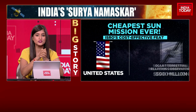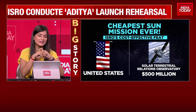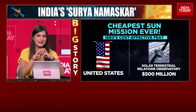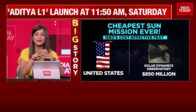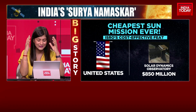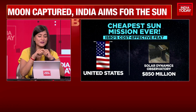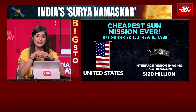The Solar Terrestrial Relations Observatory, again an observatory that's been set up, cost $500 million. In our case, the observatory satellite is at just $45 million. The Solar Dynamics Observatory, which NASA is also working on, is costing $850 million. And then there's the Interface Region Imaging Spectrograph, which costs a whopping $120 million.